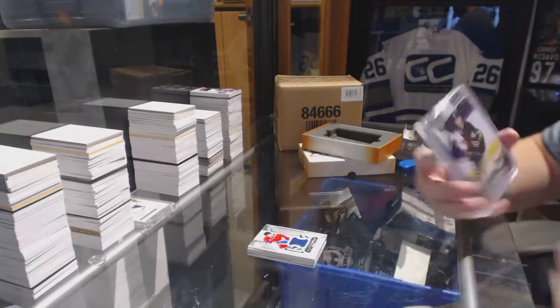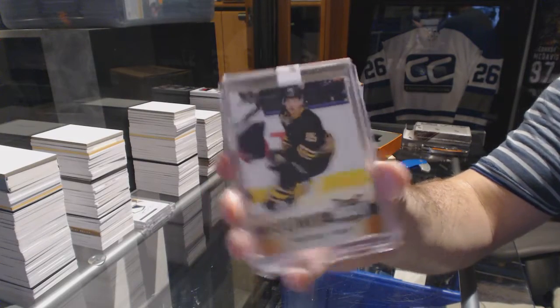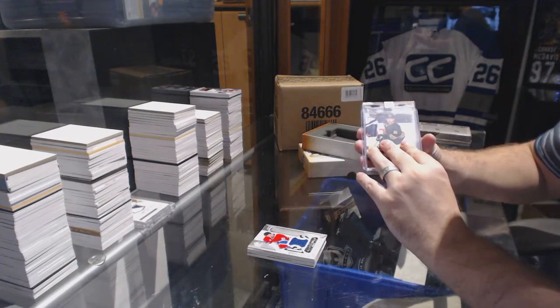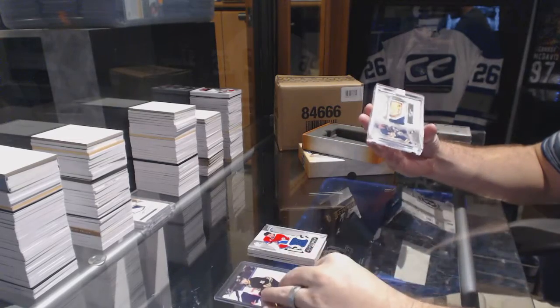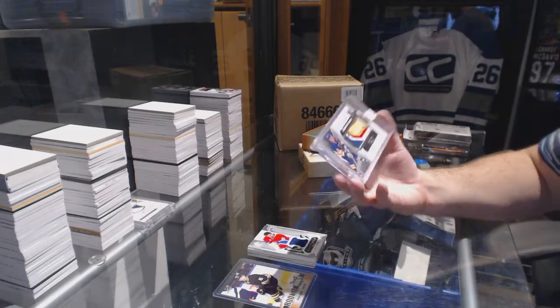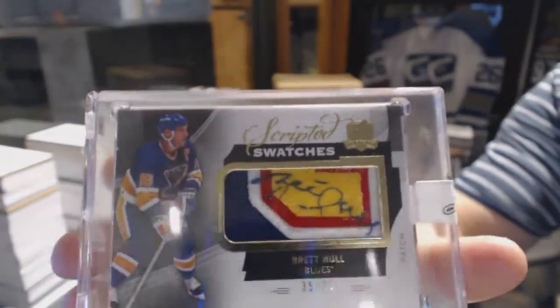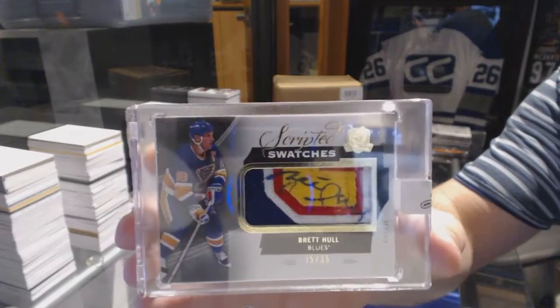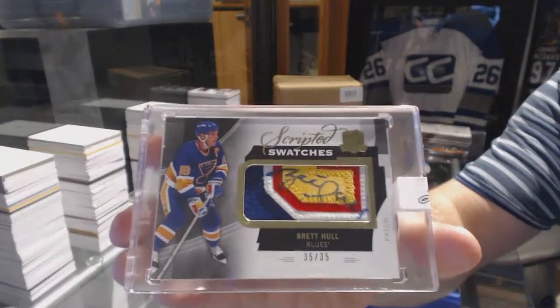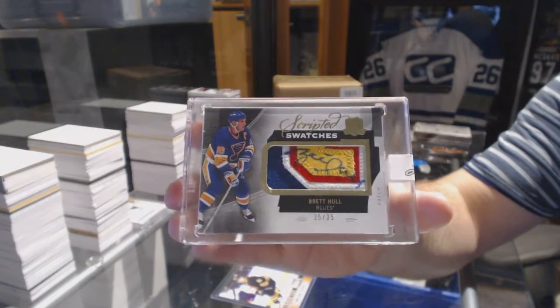We've got a Jack Eichel rookie, and number 35 of 35 scripted swatches, Brett Hall.